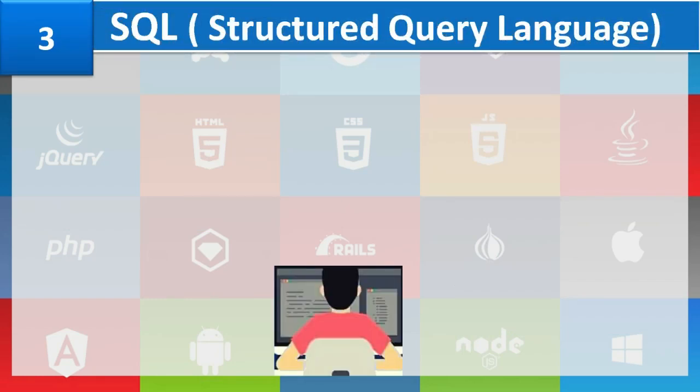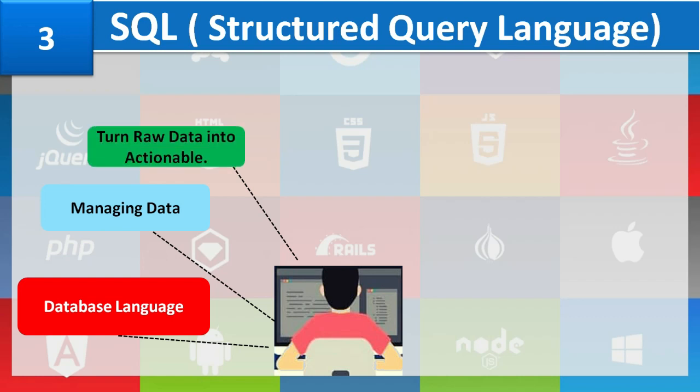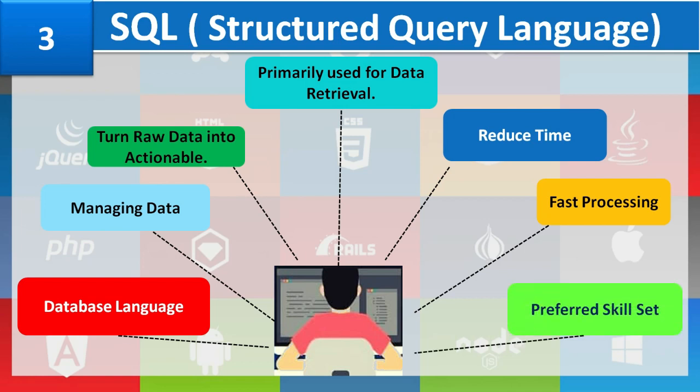Number 3: SQL. Structured Query Language is the database language for retrieving data from organized data sources called relational databases. It is designed for managing data held in a relational database management system. The role of the data scientist is to turn raw data into actionable insights, and they primarily use SQL for data retrieval. SQL is a popular choice for reducing query times and turnaround times, and managing large databases using its fast processing. Learning SQL is a good addition to the skill set required for data science and machine learning experts.